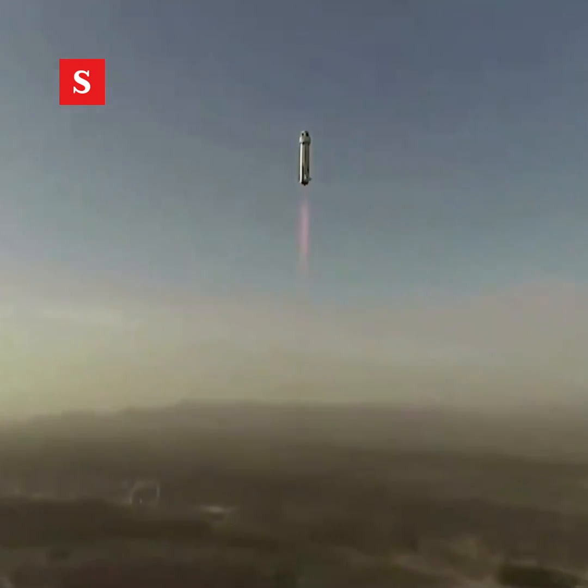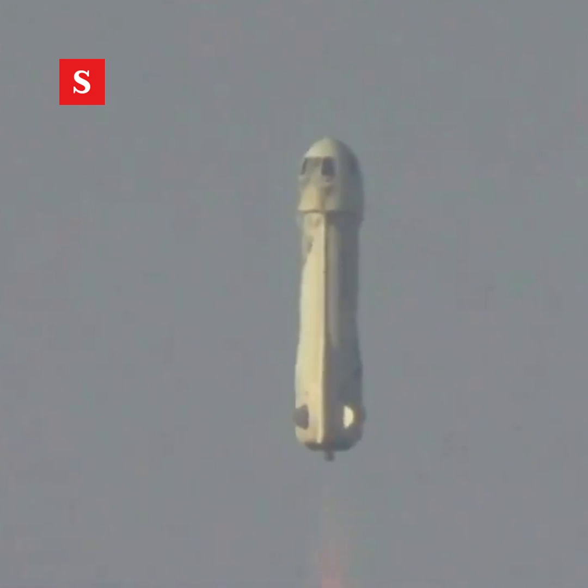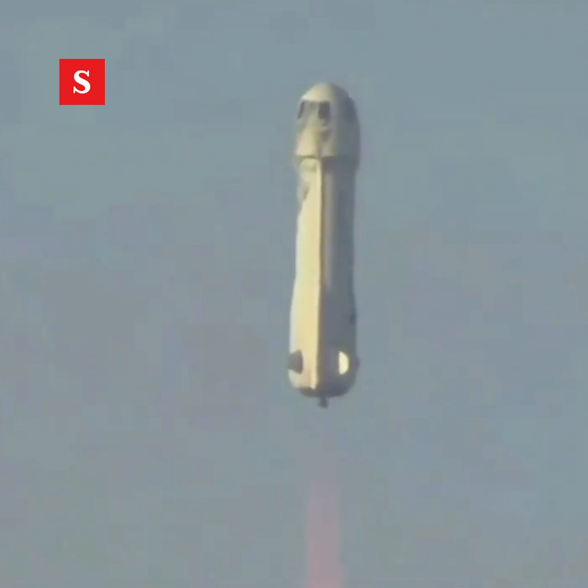Check out that shot from our drone on her way to space. Lunar landing tech on board, payloads inside.